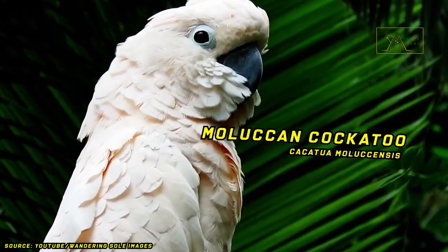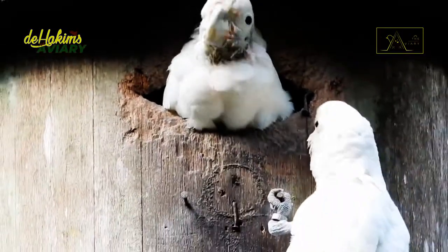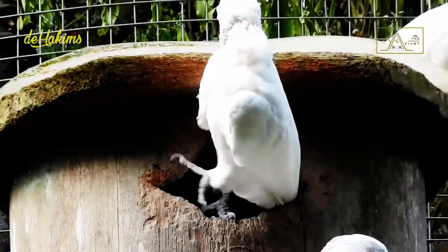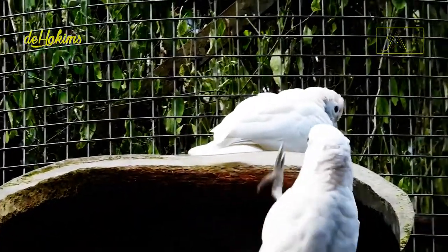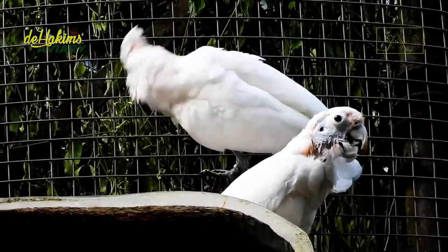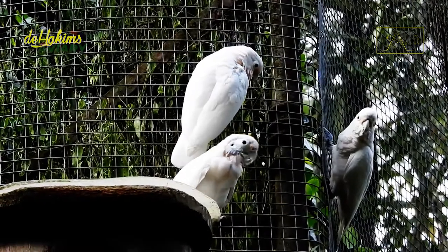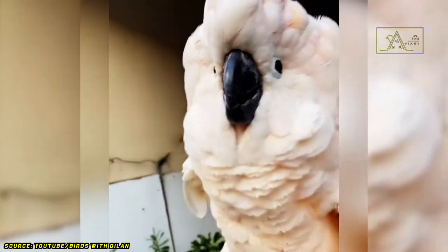Moluccan cockatoo. The Moluccan cockatoo is also known as the salmon-crested cockatoo. However, for convenience, let's call these birds Moluccan cockatoos or Moluccans. The name Moluccan cockatoo sounds simpler than salmon-crested cockatoo. Without further ado, let's discuss the uniqueness and features of these beautiful birds.